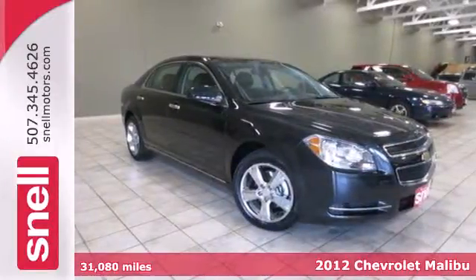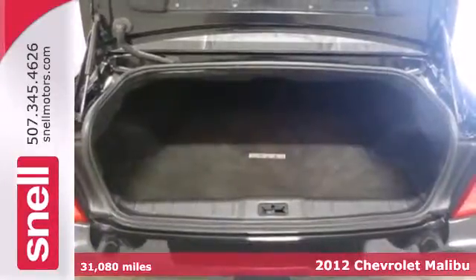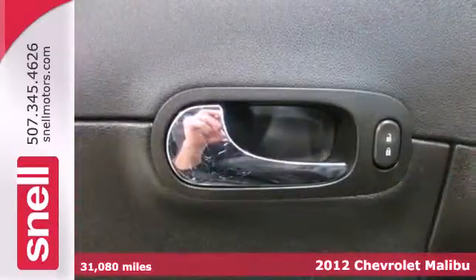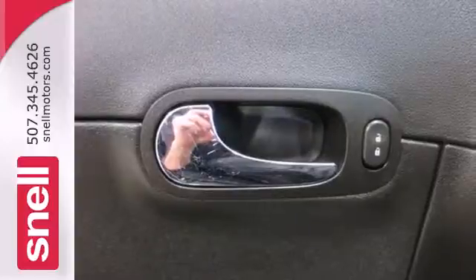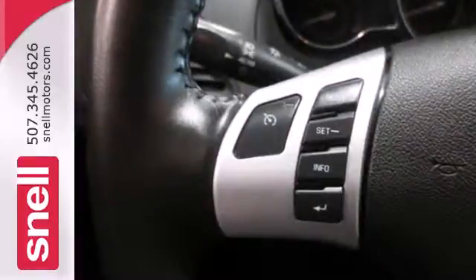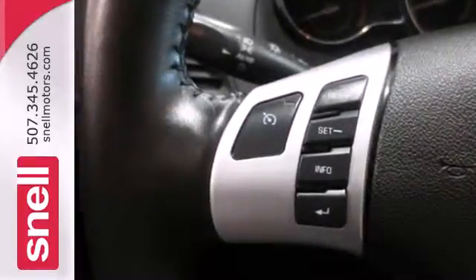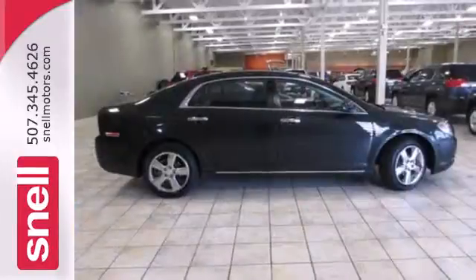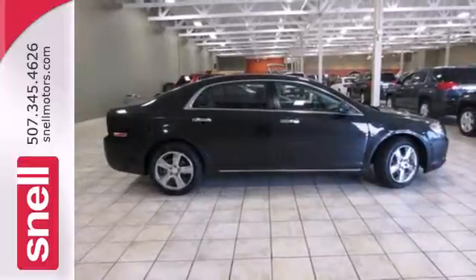Here's a 2012 Chevrolet Malibu. This sedan comes fully equipped with an emergency communication system, tilt and telescopic steering wheel, and security system with panic alarm. Face the road safely with its multiple airbags, stability and traction control, and anti-lock brakes. Relax and drive smooth. See for yourself in this sedan today.